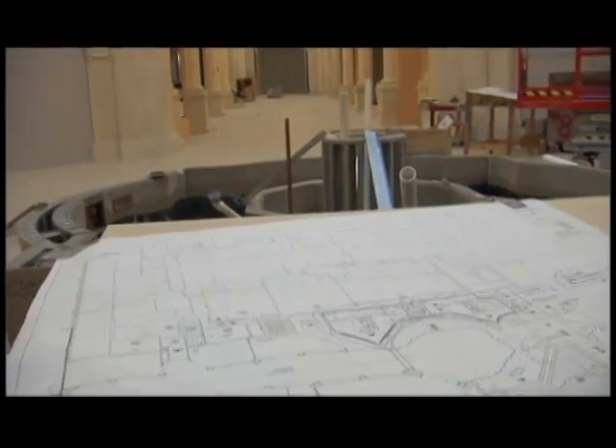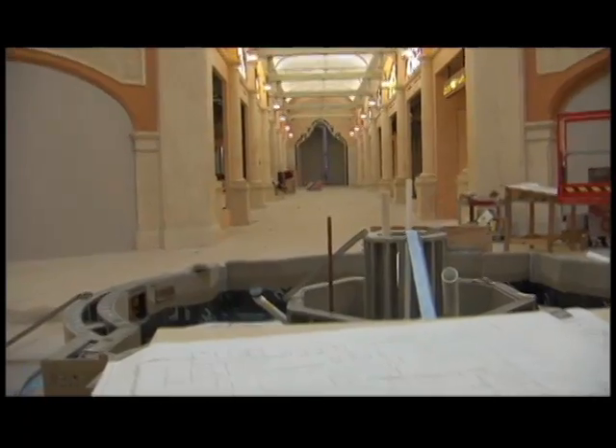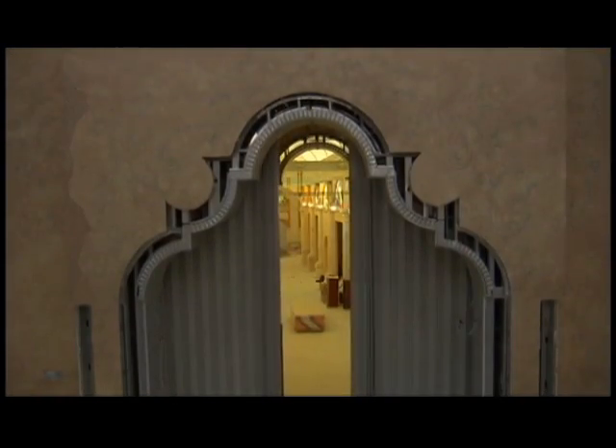At OneDoor, we have been imagining those types of creative design solutions for over 30 years.